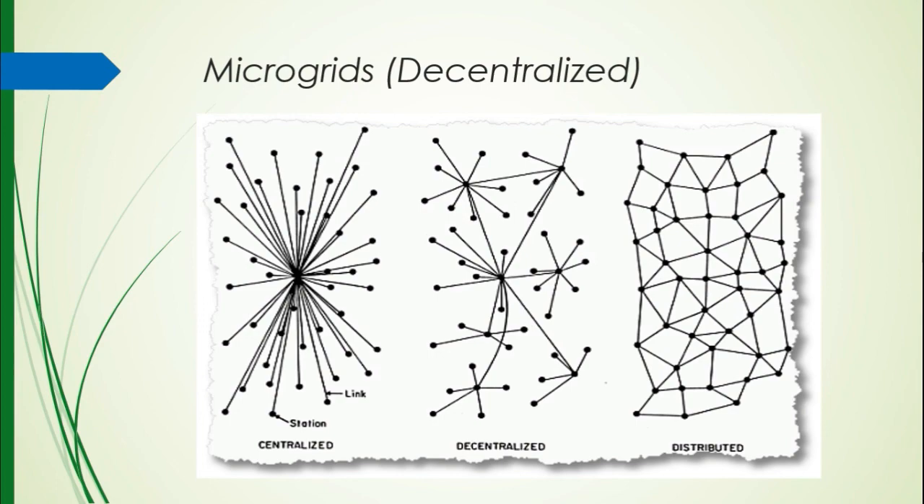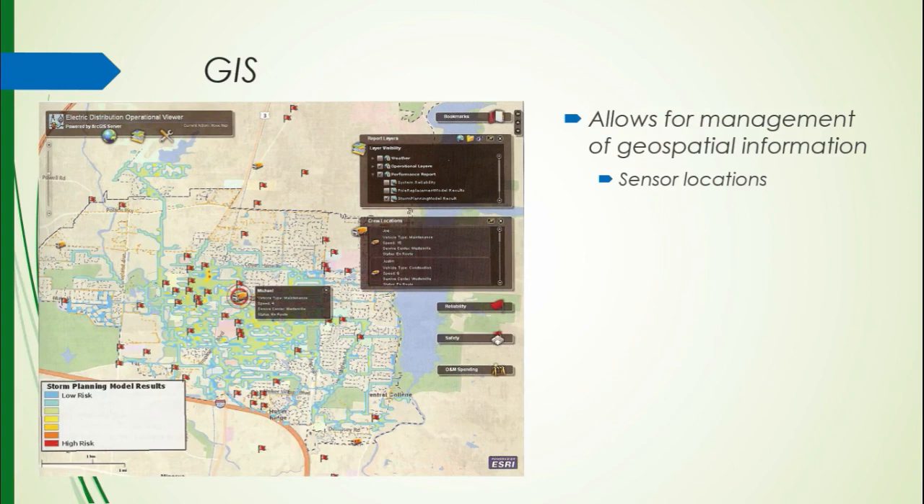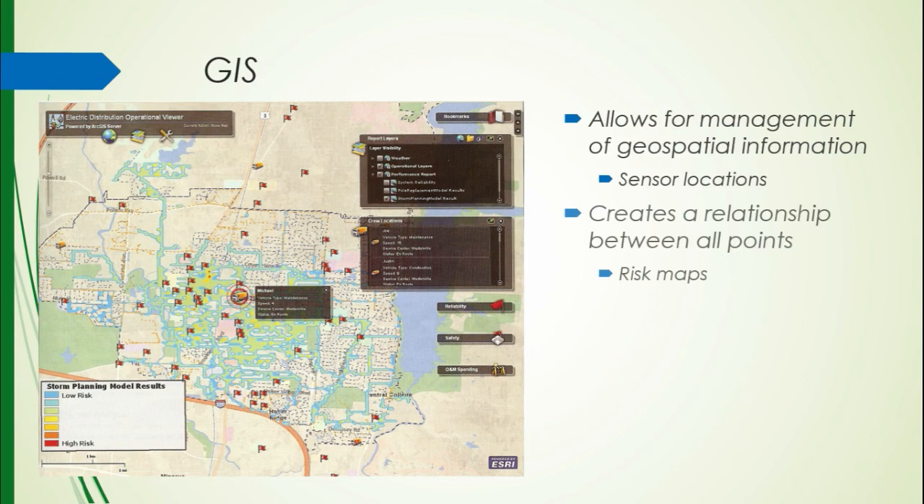GIS is a really powerful tool — I've been working with it at my job at the university and I'm seeing how useful it could be. It allows for management of geospatial information. Say we want to know where all of the sensors are in the smart grid — we can lay all of those data points over a map and create a relationship between the geographic location and what all the sensors are saying. You could basically make a map that tells you where not to put some of these sensors. In high-risk areas noted in yellow, orange, and red on the map, that would be a bad candidate for a structural piece like a tower, and this gives the utility a lot of awareness when planning a large project like this.